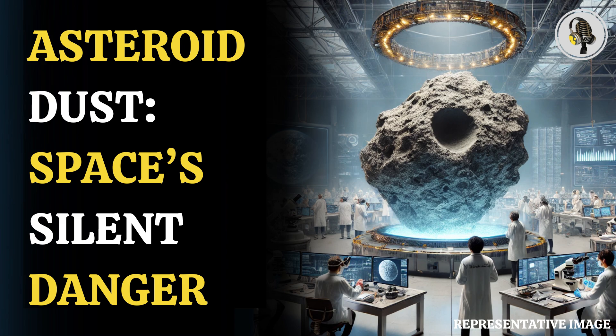Hirotaka Tsuda, a JAXA scientist, was the first to look inside the capsule's sample catcher. He said he was almost speechless with surprise and joy when he found that the samples inside included not just the expected dust size, but also the size of grain and pebbles.